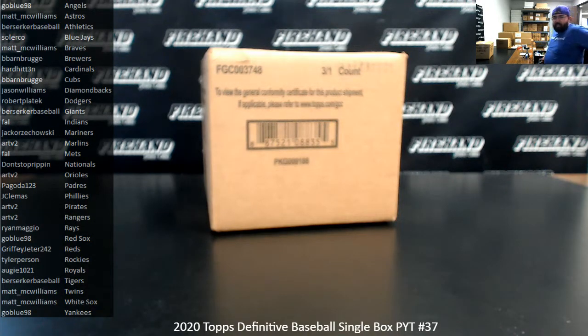Alright guys, we're doing a 2020 Definitive Baseball Single Box PYT Break. This is PYT Break number 37.